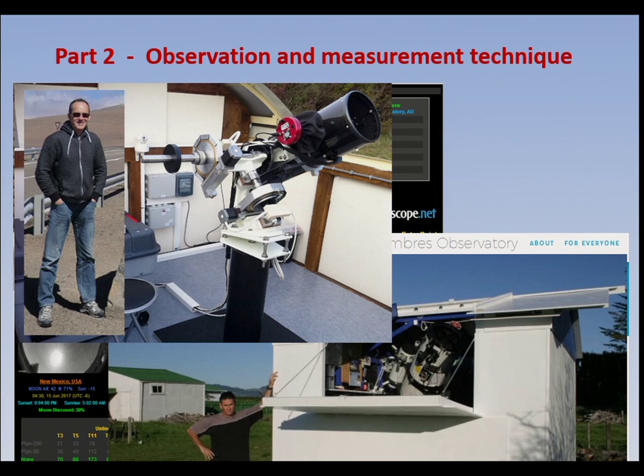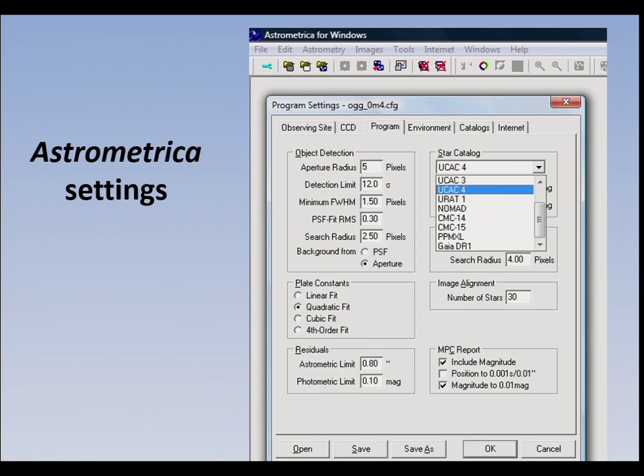Another keen observer is Jean-François Soulier. He set up a remote 18-inch telescope in the south of France with the intention that whenever comet 29P is above the horizon, he's going to be monitoring it constantly. I'll show you some of the results we've got to date on comet Holmes and 29P at the end of the talk.